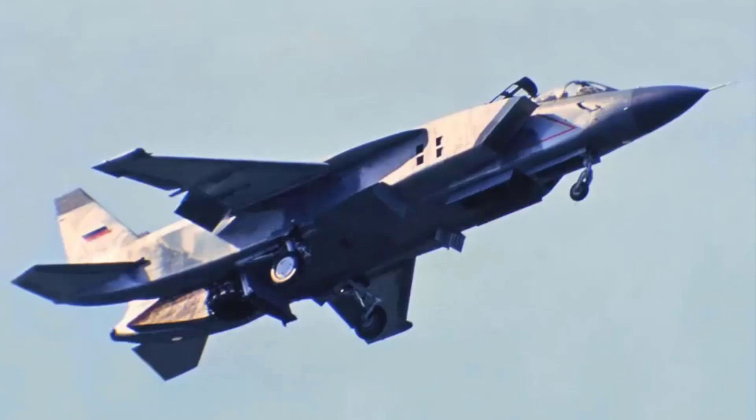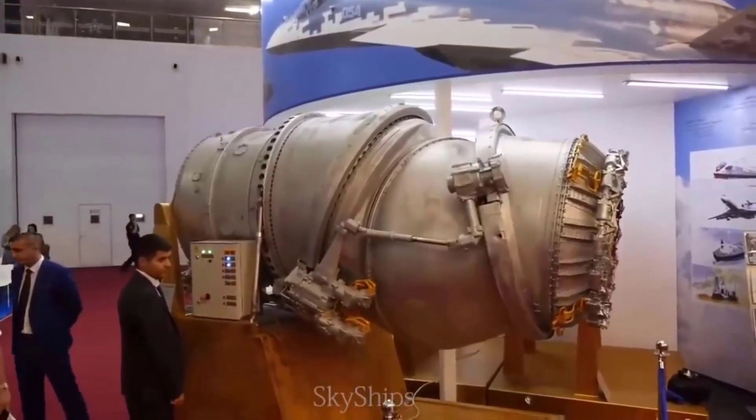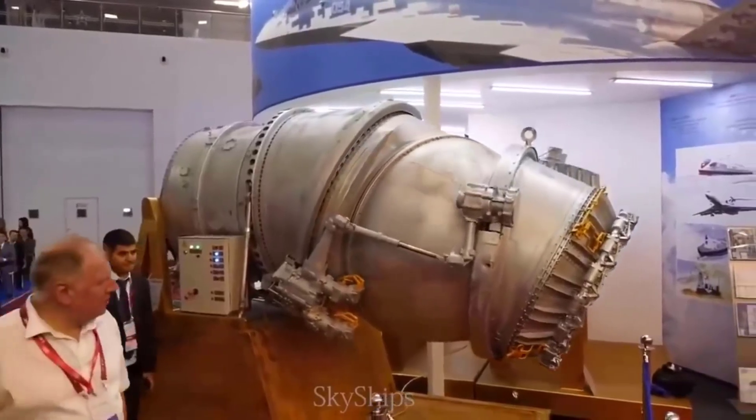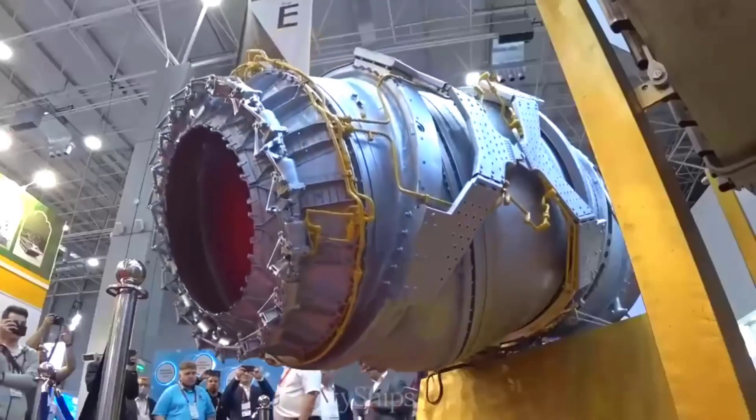The legacy of the Yak-141 lives on through its solutions used by Lockheed in the development of the X-35 and subsequently the F-35, marking an interesting chapter in aviation history.